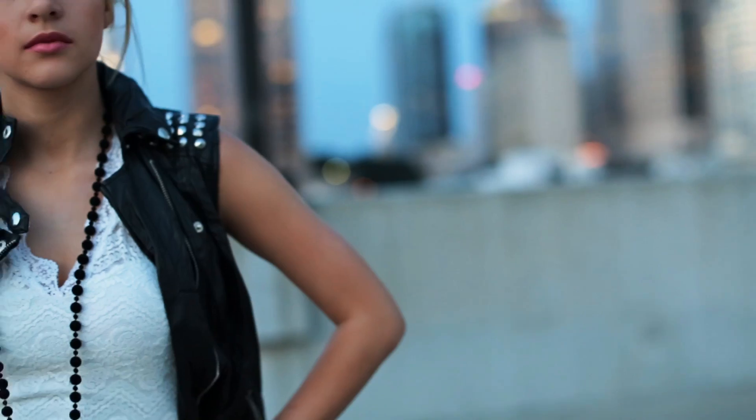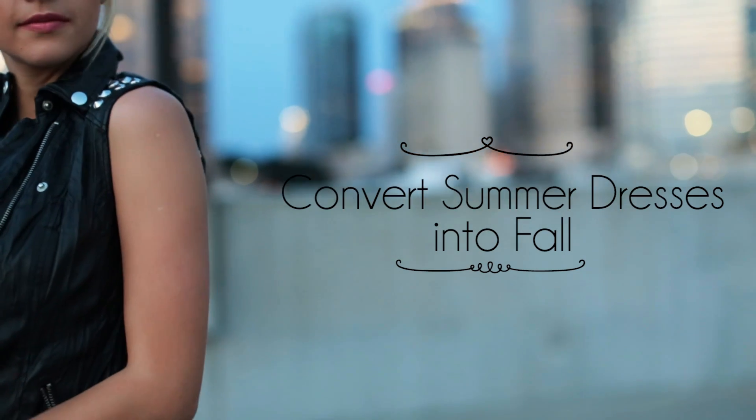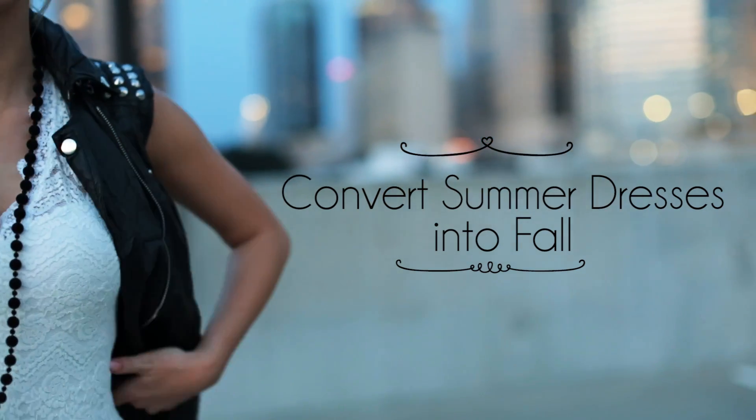Don't put away your summer dresses just yet. In this video I'm going to show you how you can transition your favorite dresses into fall, and stay tuned for a giveaway at the end.